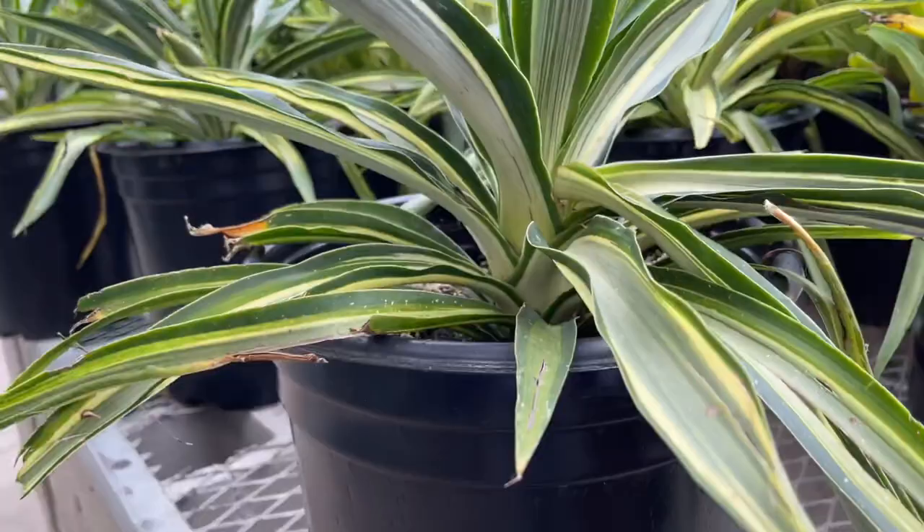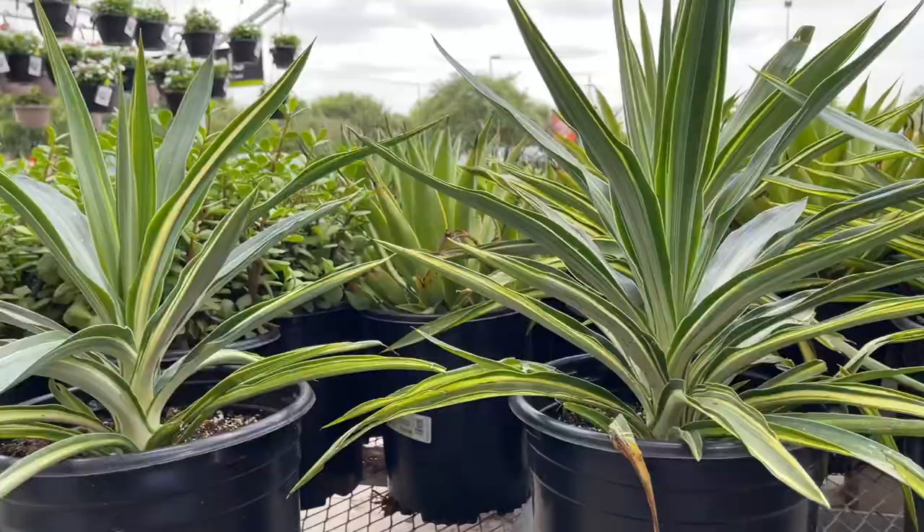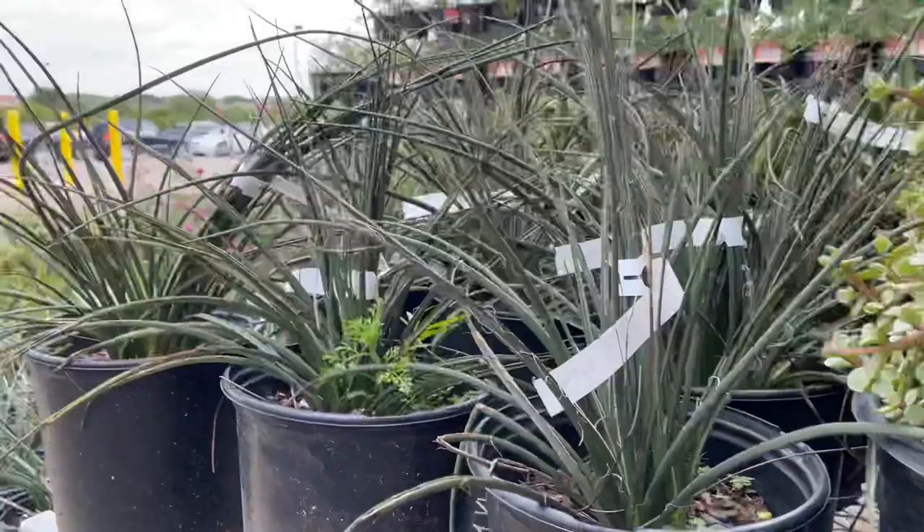Yucca Solaris, $39.98 — I like this a lot. Soft leaf though. If you haven't seen my new Yucca Rostrata video for my second Yucca Rostrata, you need to watch that. I will put a link to it.